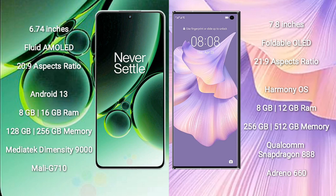OnePlus Nord 3 comes with 8GB or 16GB RAM and 128GB or 256GB internal storage. It is powered by the MediaTek Dimensity 9000 processor with a Mali G710 GPU.